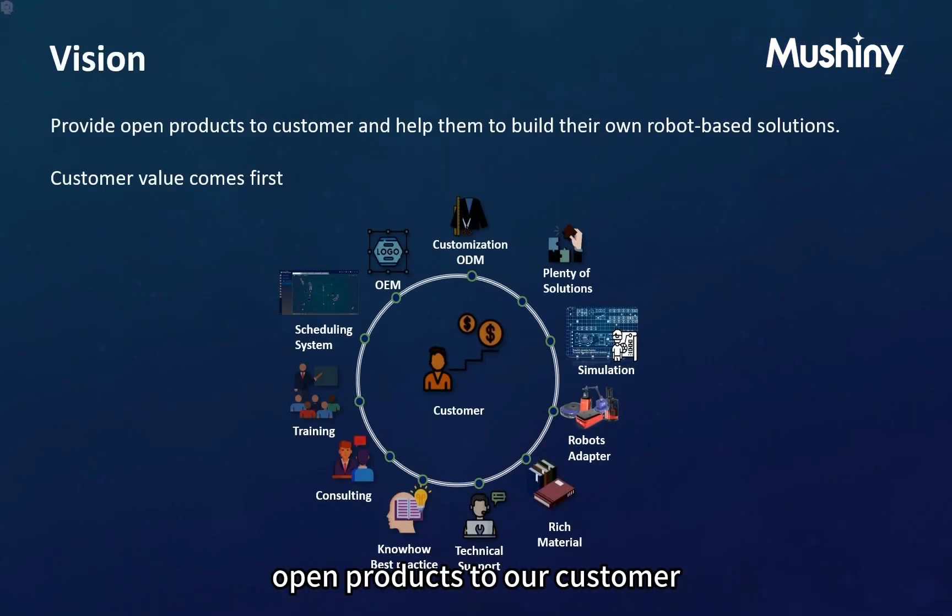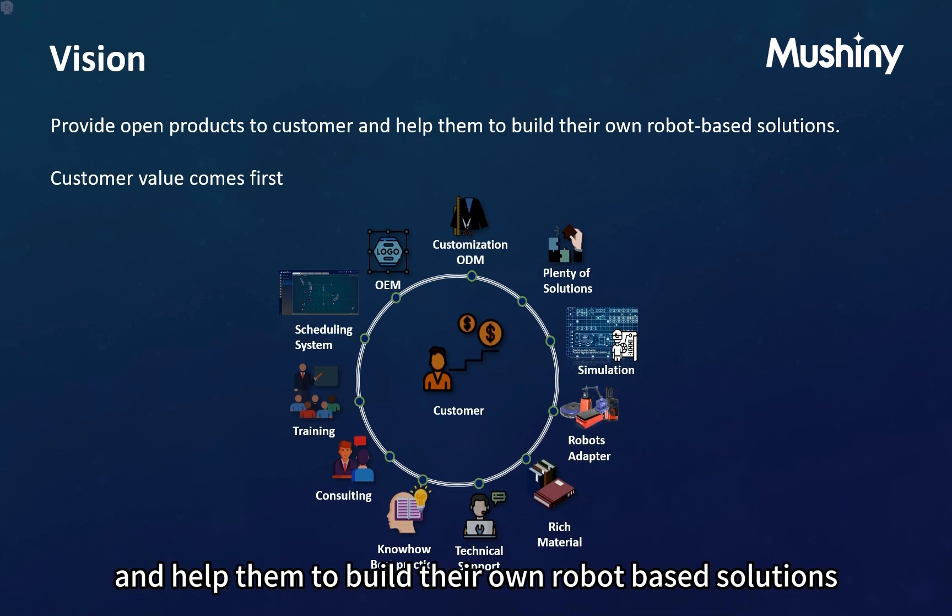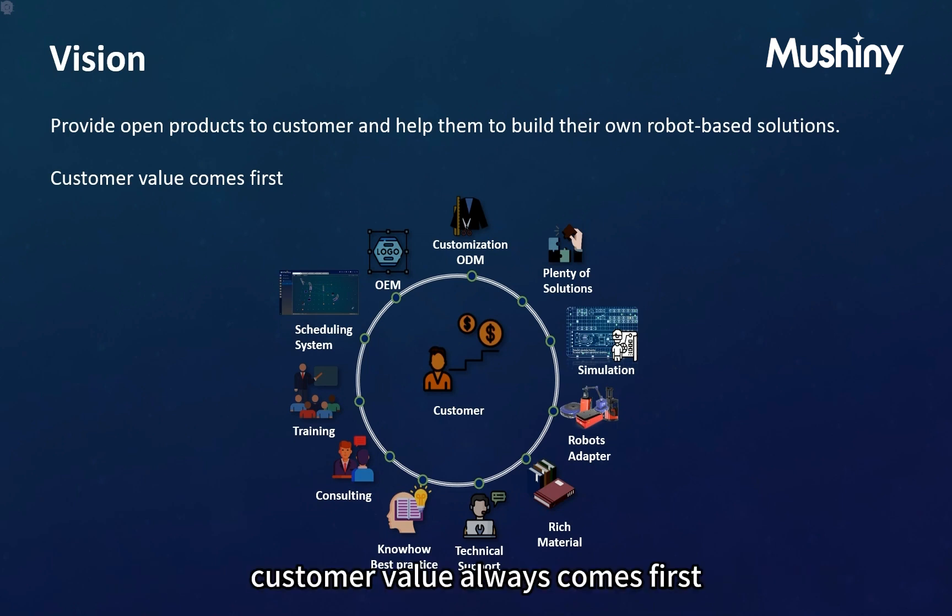Our vision is to provide open products to our customers and help them to build their own robot-based solutions. Customer value always comes first.